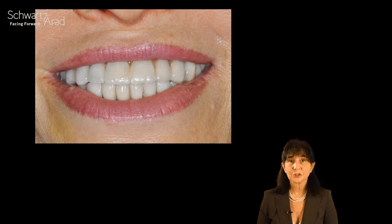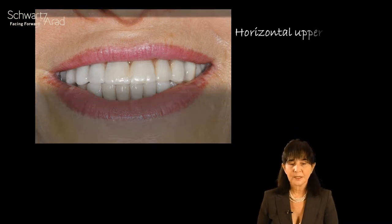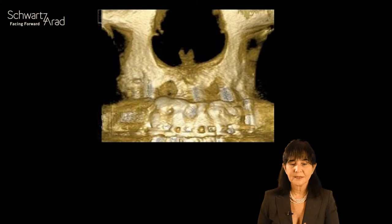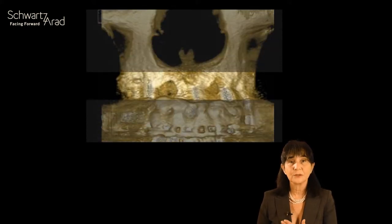When she smiles, she has a short lip and shows too much of her teeth. This is a pathognomonic mark in cases of severe atrophy of the anterior maxilla — the wrinkle above the upper lip. This wrinkle cannot be filled with a prosthesis since its position is at the area of the floor of the nose, in the area of the nasolabial fold, where we have atrophy and need to fill with bone.